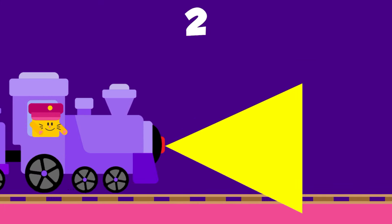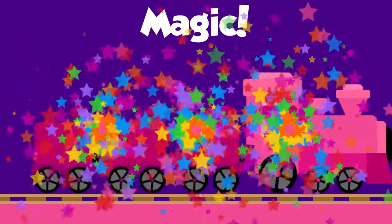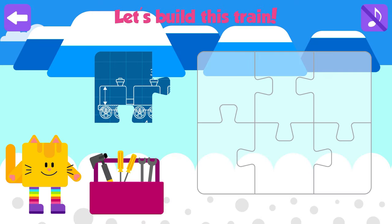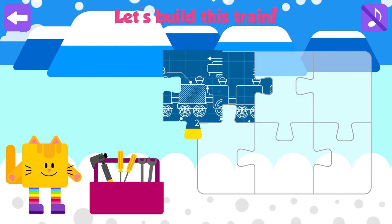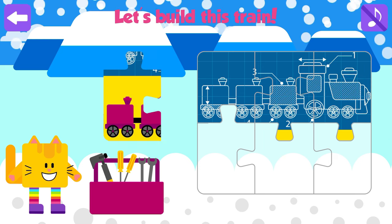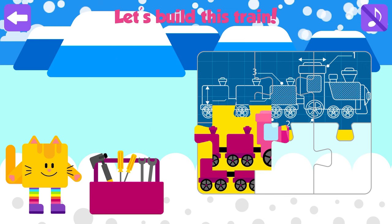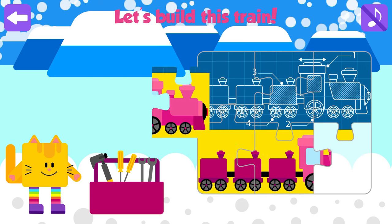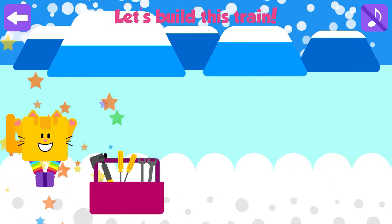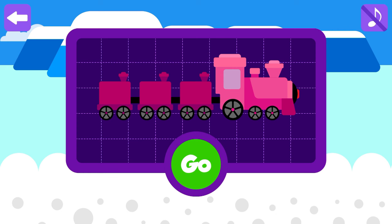Magic tunnel is there! Arctic Animals. Let's build this train! Press go if you are ready to go to the North Pole.